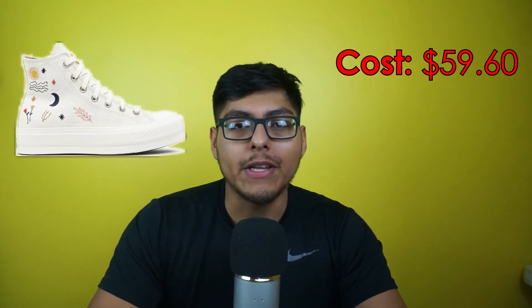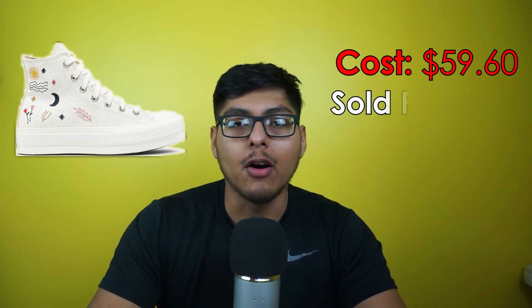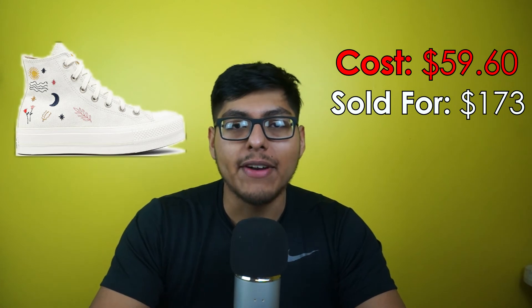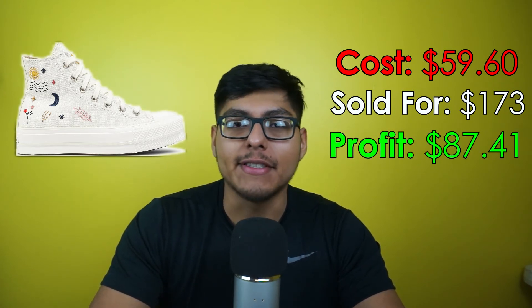Moving on to our third best sell of January 2022: we got some Converse Chuck Taylor All-Star High Platform shoes — women's size 8, in the 'It's Okay to Wander' colorway. We picked these up for $59.60 at the Converse outlet and sold them on GOAT for $173. Shipping was zero dollars, fees were $25.99, and we walked away with a profit of $87.41 — which is just great.